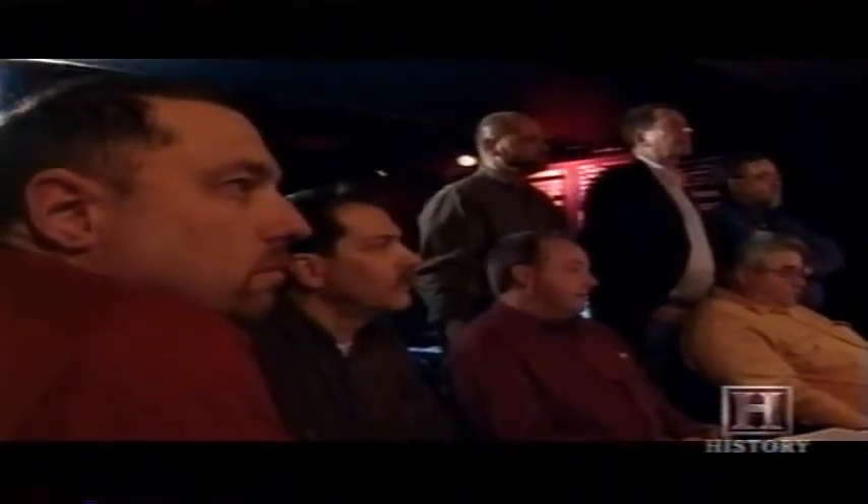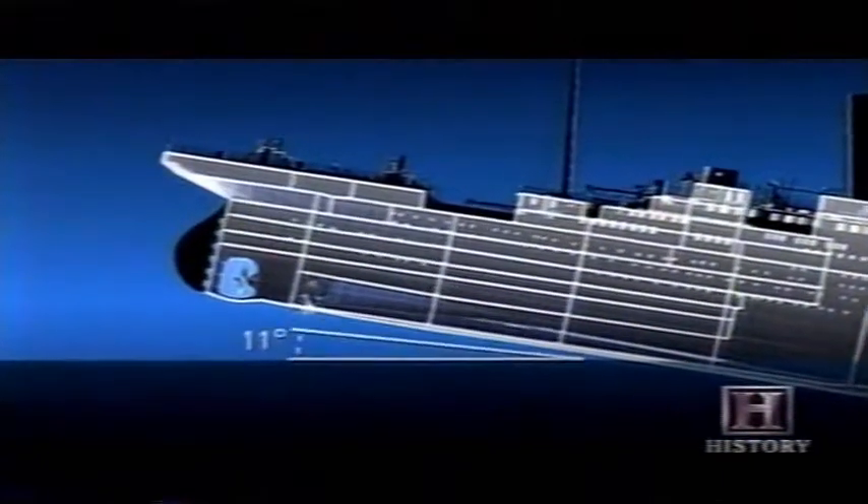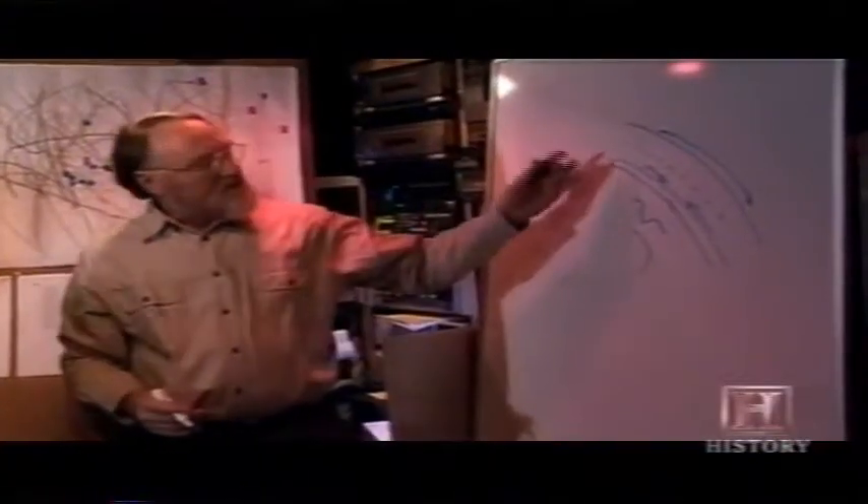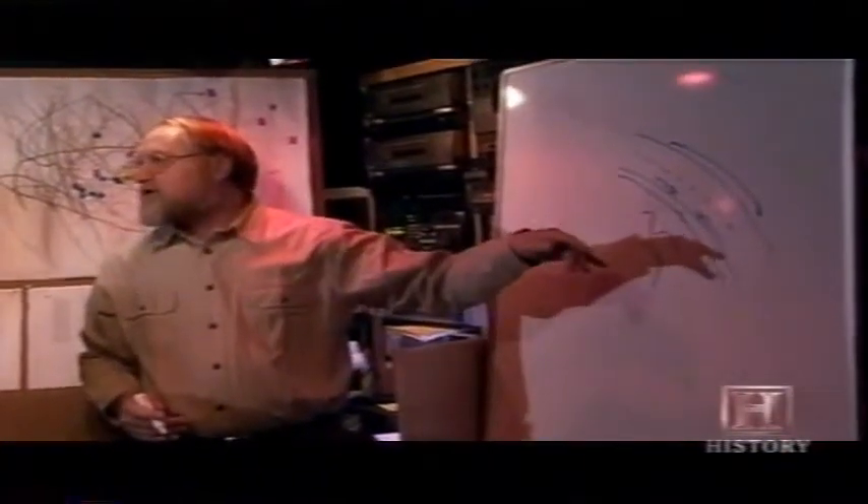If it broke like in the movie, everything would have separated and we wouldn't have seen evidence of all these pieces being mashed in on themselves and twisted. So the key point is that something interrupted the breakup. Roger now thinks the breakup began at a shallow angle — perhaps as little as 11 degrees — and progressed in two stages. The inner bottom broke separately from the ship.